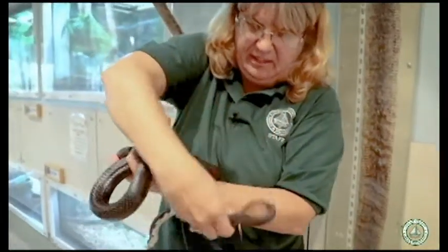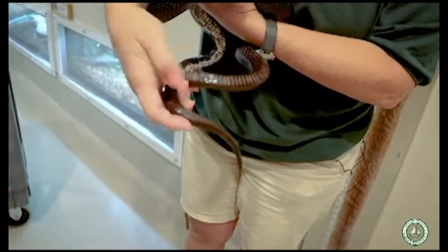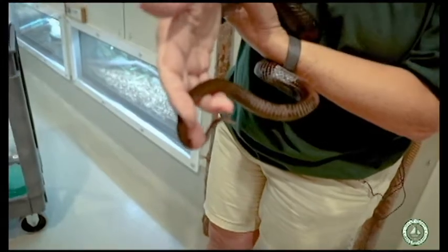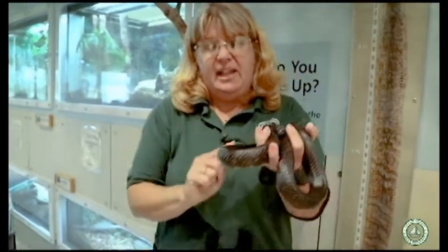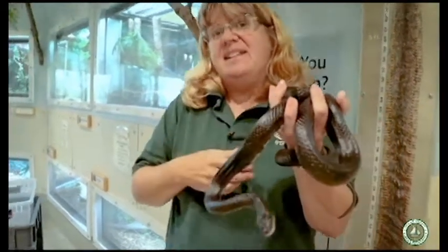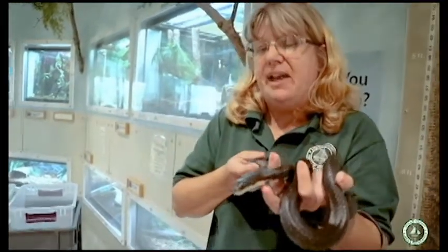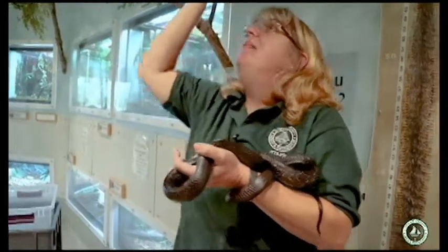Snakes do have a tail — people think they are one big tail, but they're really not. Their tail starts from right about here and goes all the way down. This spot is a little bit different from the rest of their scales and it's called their cloaca — that's where everything comes out — and then this is their tail down at the end. They have a backbone and ribs that go all the way down, with lots of muscles that help them move and climb. Black rat snakes are excellent climbers — this guy could probably climb up the trees above me and sit in the branches.